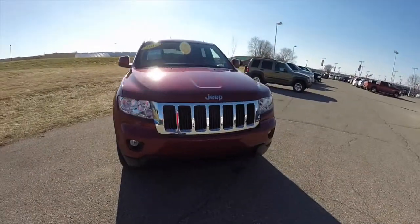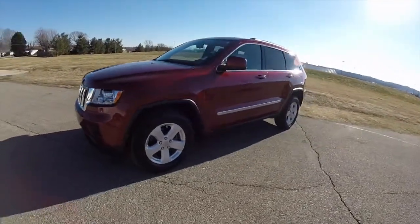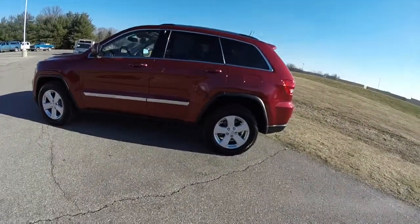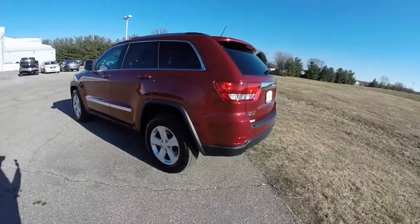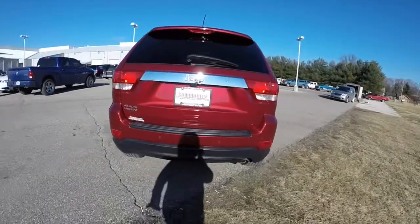Hello everyone, today we're going to take a quick walk around and look at this very well equipped, very nice 2012 Jeep Grand Cherokee Laredo. This Grand Cherokee is in deep cherry red crystal pearl coat, has the black premium leather interior. It is a 4 wheel drive, powered by a 3.6 liter Pentastar V6 engine with a 5 speed automatic transmission.